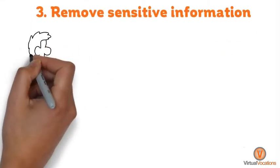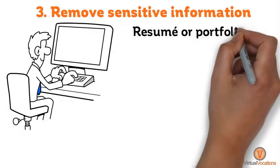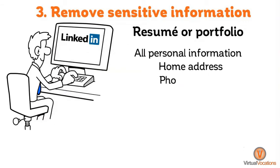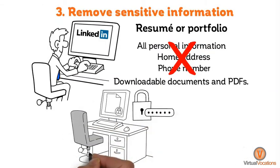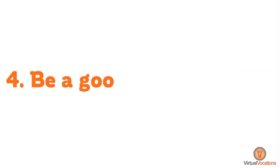Number three, remove sensitive information. If you utilize online sites to display a resume or portfolio of work, such as LinkedIn, make sure all personal information, including your home address and phone number, are removed from downloadable documents and PDFs. This will help keep your information safe from theft and online phishing.